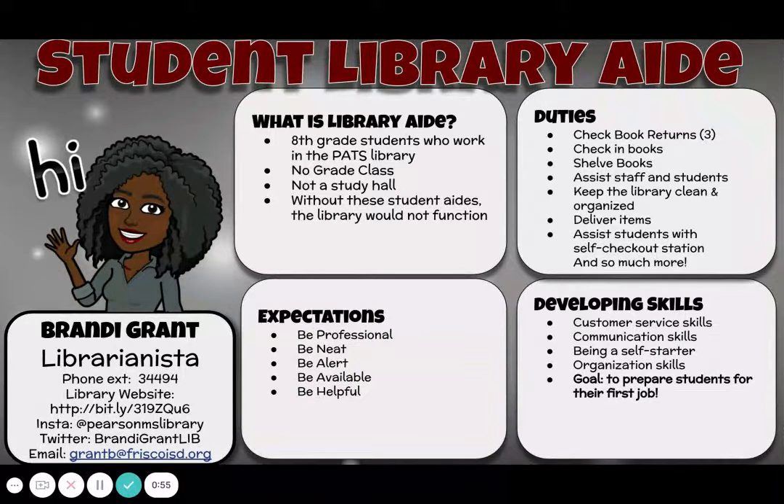Some duties that they will be doing while they're in the library: they will be checking book returns, checking in those particular books, and putting those books in quarantine for four days. So they've learned all about the safety guidelines and procedures. They'll be checking in books, shelving books. They have their own shelf that they have to maintain, and I tell them that that shelf is a reflection of themselves, of the library, of myself. So do me proud.